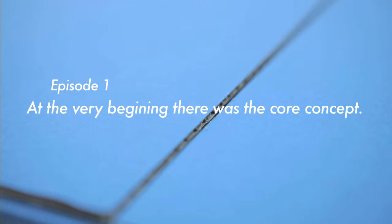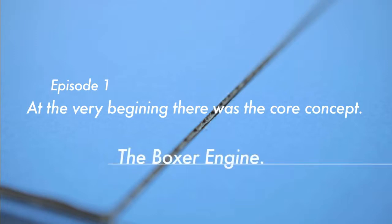Episode 1. At the very beginning, there was the core concept: the Boxer Engine.